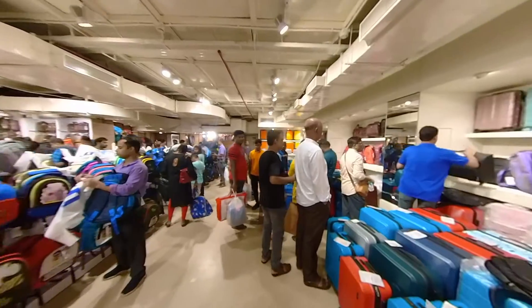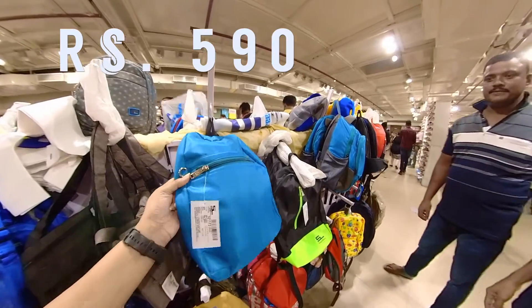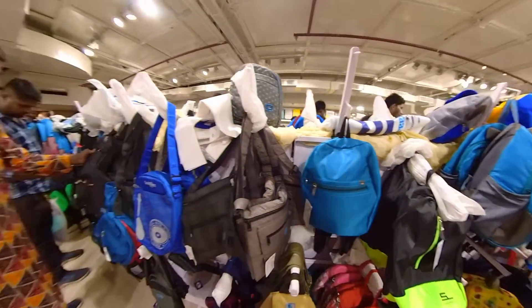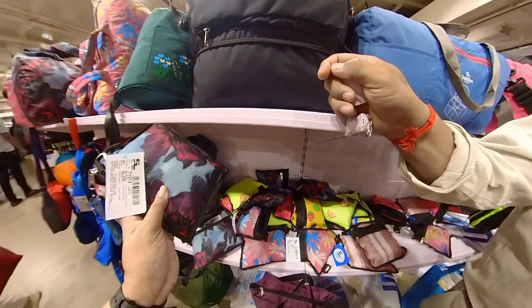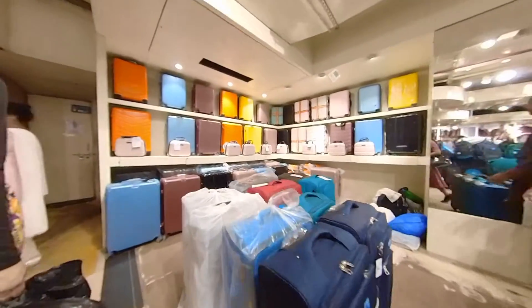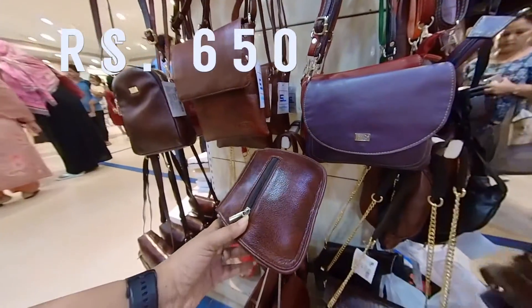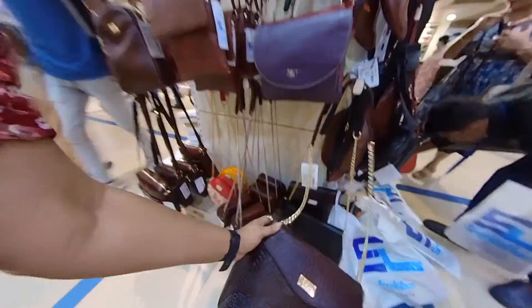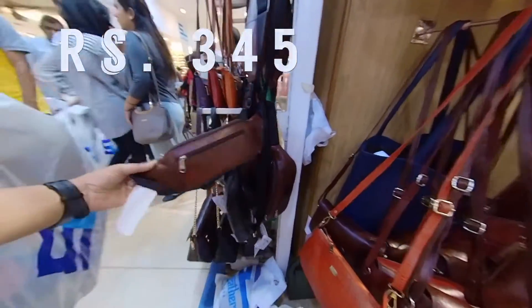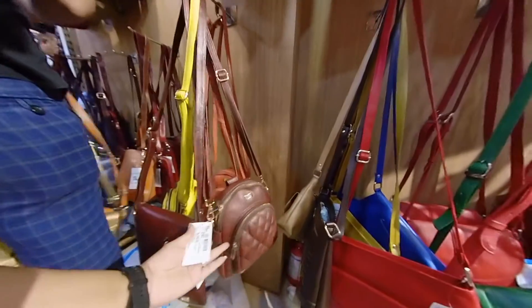Moving on to the home luggage category, I quickly passed through and then reached one of my favourite categories — bags! The bags here are absolutely high design, and at literally one-fifth of the price of a regular high-design bag. I was super attracted to these bags. I've already bought two bags that I'll show you in a haul video someday.